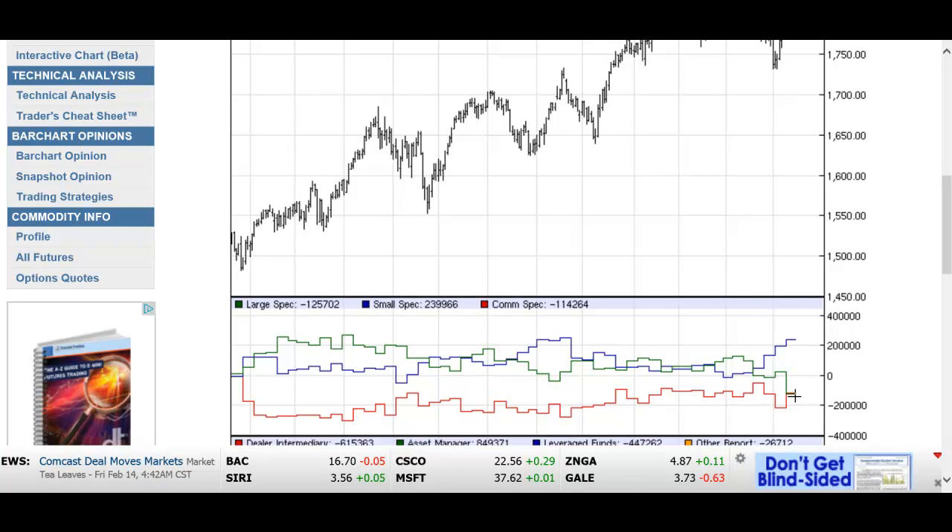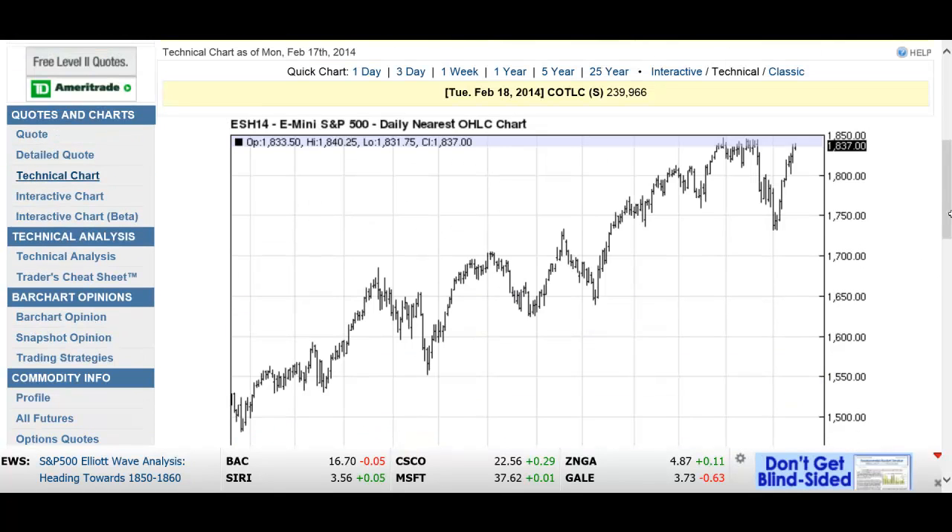If you look back to the January timeframe of last year, the small specs were heavily short — heavily in the hole. And where were the large specs? Long. They pulled the small specs kicking and screaming for the last 14 months from being net short. Now these guys are in a big way net long, and the market is at its highest.